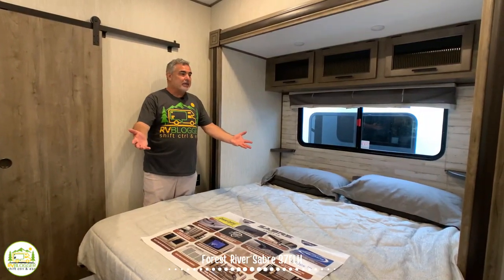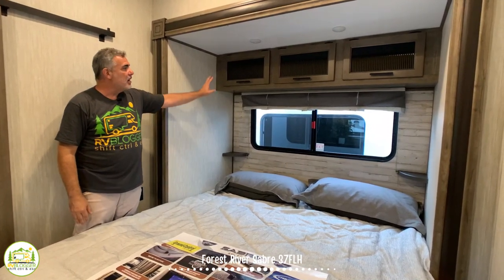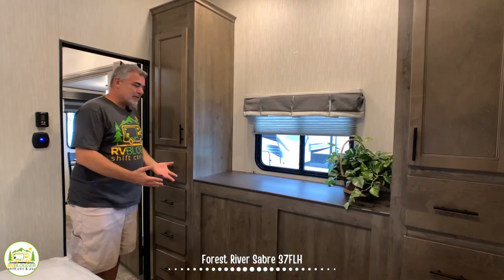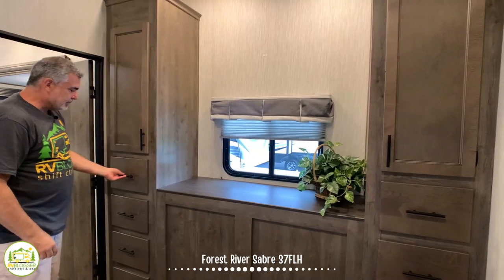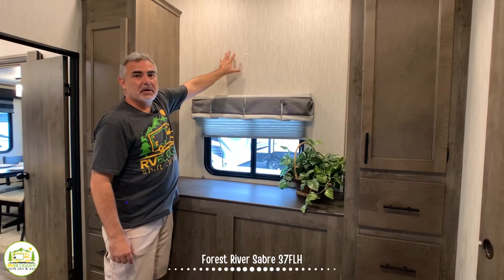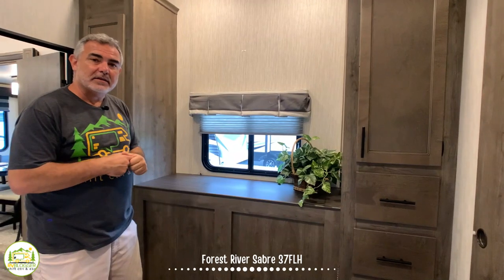Here we are in the master bedroom with ultra-high ceilings — it's unbelievable. It features a king-size bed with little nooks for charging your phone at night, and there's storage overhead. The king-size bed is also in its own slide-out, giving even more room. At one end of the master bedroom there's a wardrobe cabinet on each side with banks of drawers on each side all the way down to the floor. There's also a countertop with a window above where you'd mount your TV, and underneath that countertop is where you find your outdoor kitchen accessible from outside.